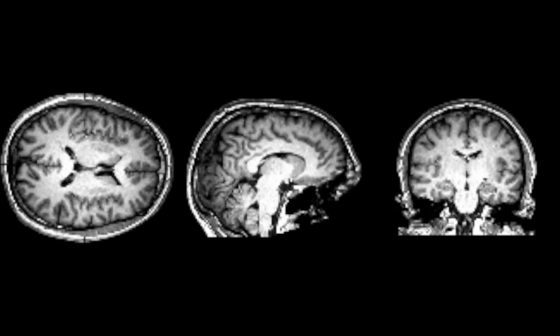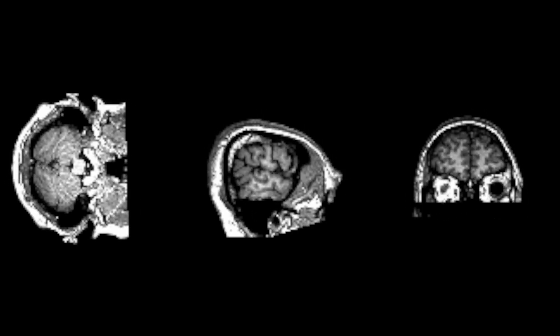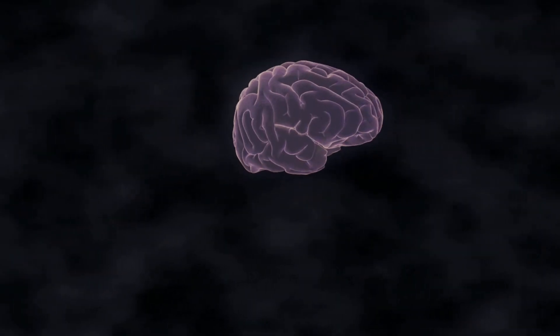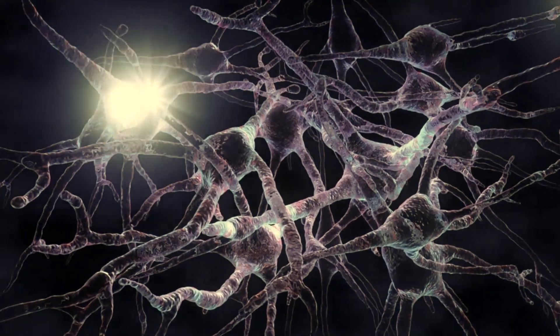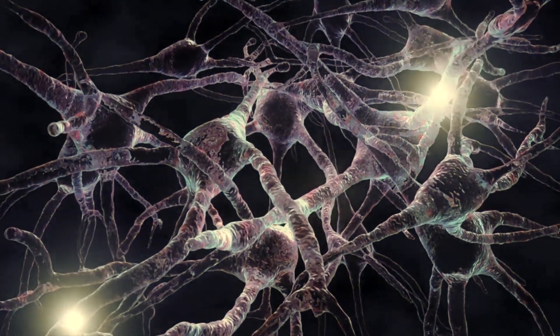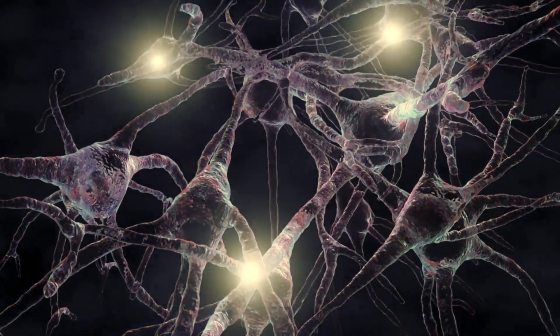Your brain is a network of billions of nerve cells, all somehow connected to each other. At this very second, millions of impulses are being transmitted through these connections, carrying information about what you can see and hear, as well as your emotional state. It's an incredibly complex system, but sometimes things go wrong.